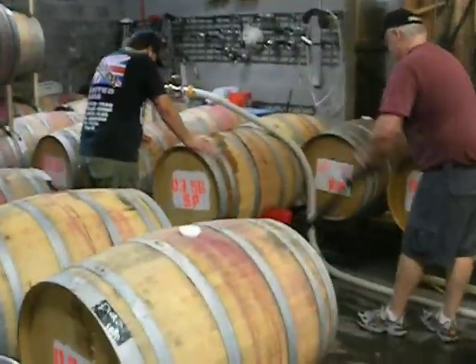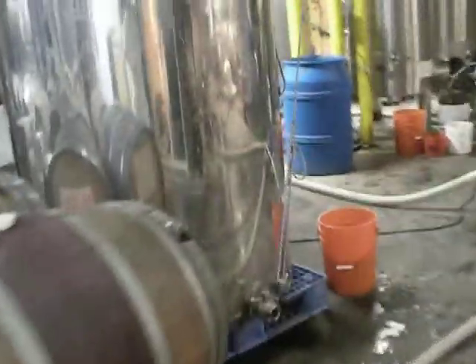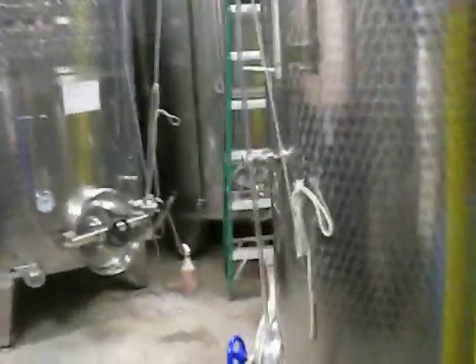It's John and Bill, and they're transferring wine from the barrels. All the barrels of wine are being pumped into a tank, going into a tank so that it can then be blended and bottled. We're bottling white at the moment.